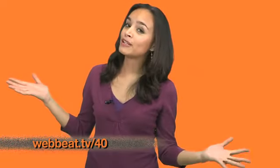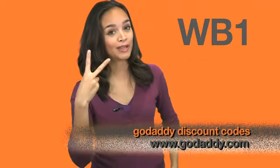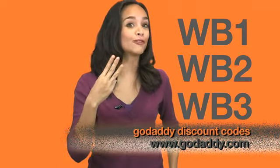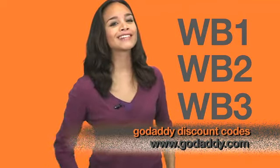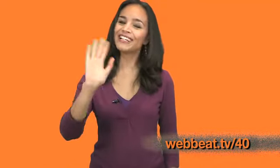All right guys, that's it for WebBeat number 40. Thanks for watching. Don't forget to use our GoDaddy discount codes WB1, WB2, and WB3 for new domain names. And for links to the sites and videos I talked about today, check WebBeat.tv/40. All right, that's it — see you later!